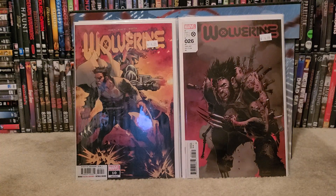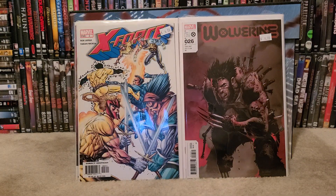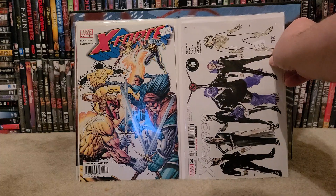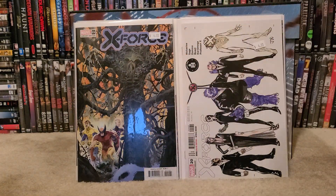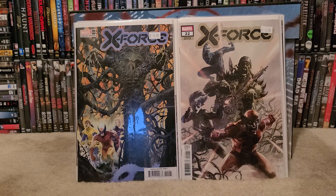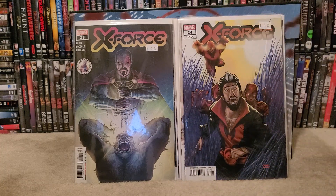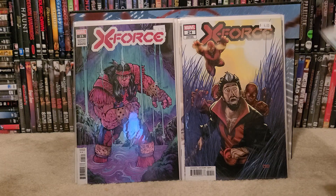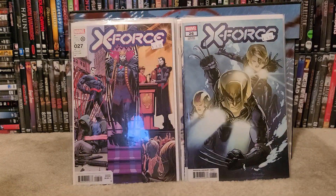Wolverine number 26, X-Force number three. X-Force number 20 — the Hellfire Club variant — then X-Force number 21, X-Force number 22, X-Force number 23, X-Force number 24, X-Force number 25, X-Force number 26. It was great because my shop had a lot of these variants and I always wait for these sales — it's a great time to pick them up for a dollar. These are beautiful books. X-Force number 27.